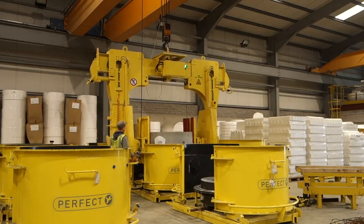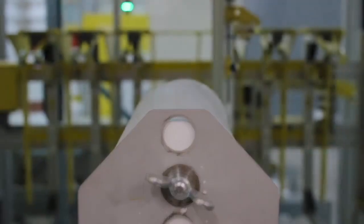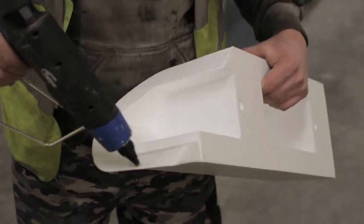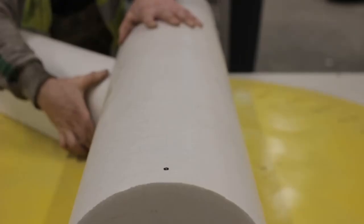JDP works with leading industry experts to make sure products are as sustainable as possible. In partnership with Tracy Concrete, JDP provides custom-made manhole bases that reduce installation and working time, lower project costs, and yet provide a system with the same quality and efficiency expected of concrete.